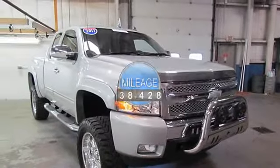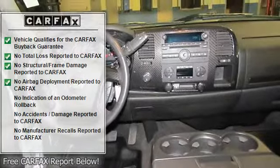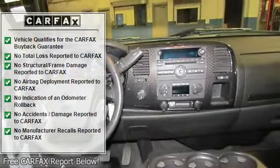6" Lift Kit, 20" Chrome Wheels with Mickey Thompson Tires, Color Keyed Fender Flares and Chrome Package, Speedo and Tire Sensors Recalibration, Color Keyed Bow Tie,